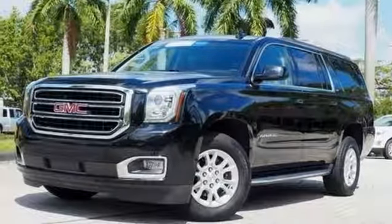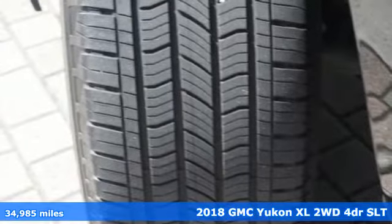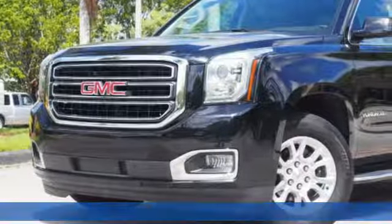Here's a certified 2018 GMC Yukon XL. Kids, cargo, groups, gear — you can carry even more with this Yukon XL.